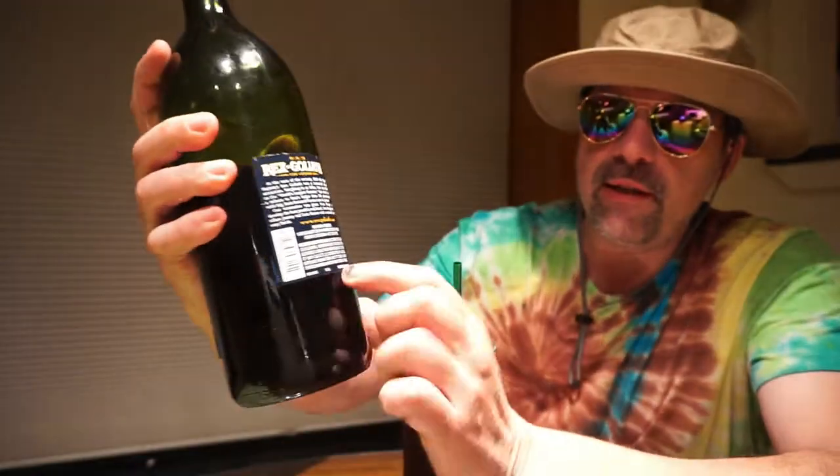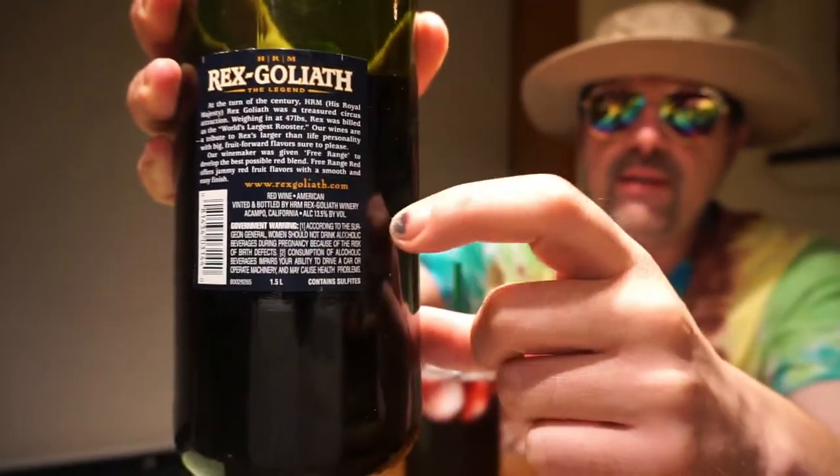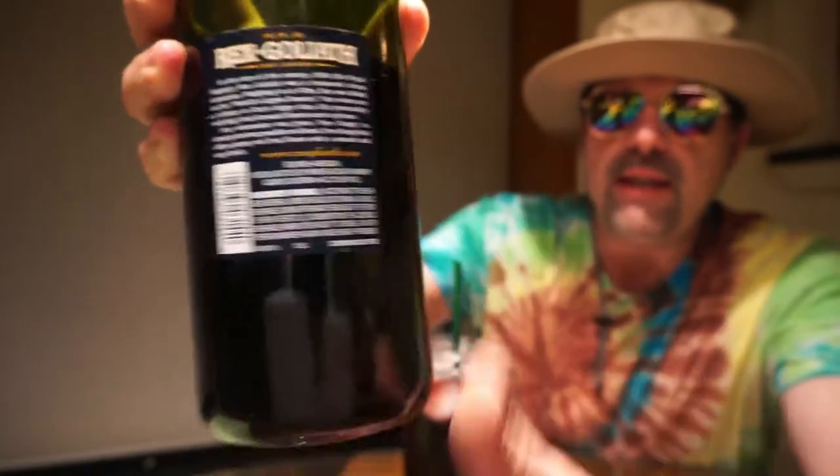The problem with Rex Goliath is it doesn't have a year — there's no vintage, nothing like that. What you need to watch out for is the alcohol percentage. This one happens to be 13.5%, and I think a couple years ago it might have been 13.8 or 13.9. Something's happened to this wine.